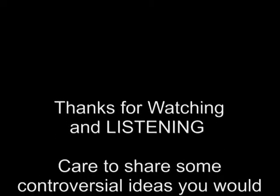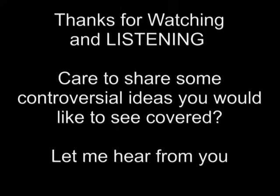Everybody's going to have different opinions about different things. One thing I like about this video and this channel is I'm able to express my opinion and vent — and I tell you, it feels good venting.